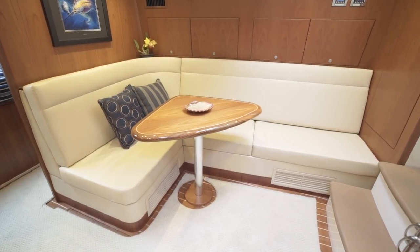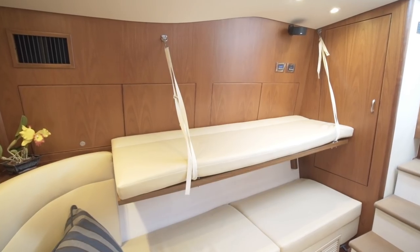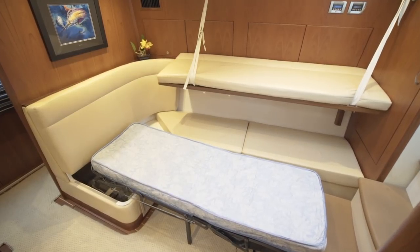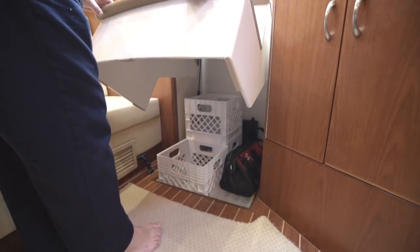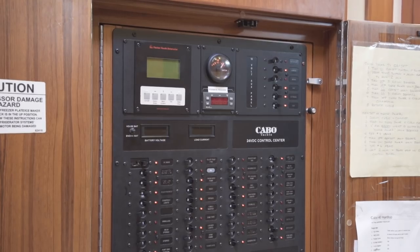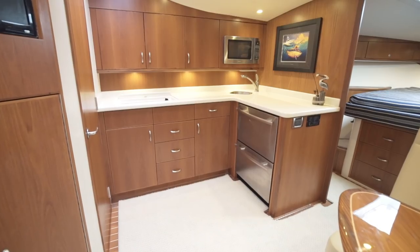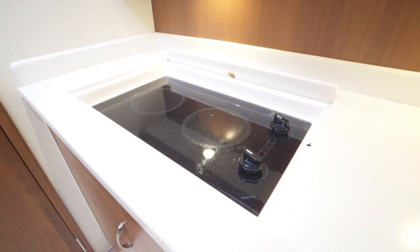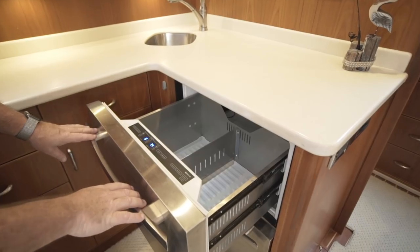On the starboard side is an L-shaped settee with an antique table. The seat back raises up and clips into place, converting the settee into bunks. On the aft side is a large storage cabinet, perfect for rods and reels. This staircase lifts up with additional storage below. On the other side of the stairs is her main switch panel with AC, DC and switch panels. On the port side is her galley with cabinet storage, a microwave, a two-burner Kenyan range, and a stainless steel sink surrounded by Corian countertops. Below the countertops is more storage and a Gen-Air drawer-style fridge and freezer.